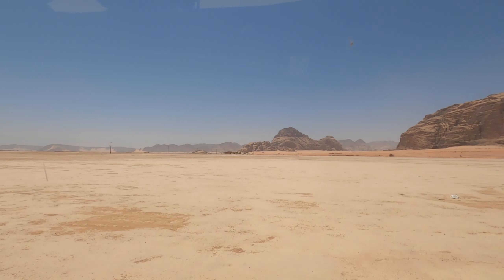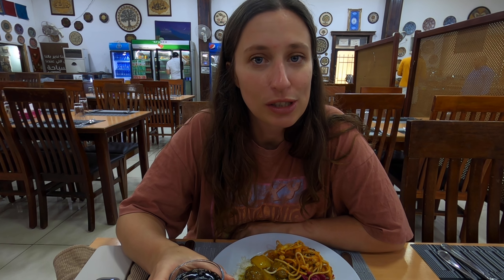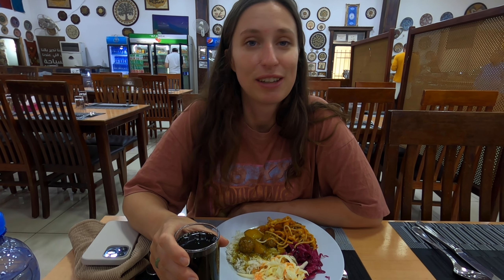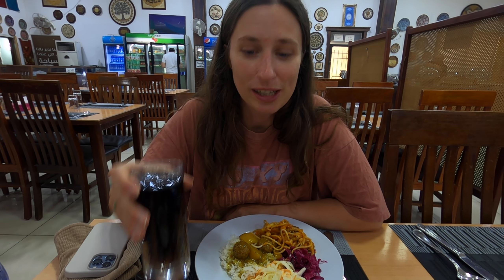We've just packed up the car and we've got a four-hour drive to Amman. We're going to stop somewhere for lunch on the way. We're about halfway back now and we've stopped at the Pillars of Jerusalem — this isn't actually our first time here, it's our third time stopping here for lunch because it's a really good stop on the road. There aren't many other options but the food is really good, the guy here is very smiley, and he's happy to give us lots of nice cold drinks.